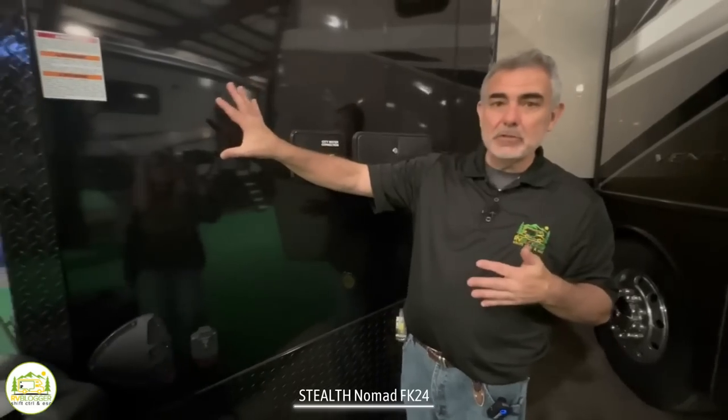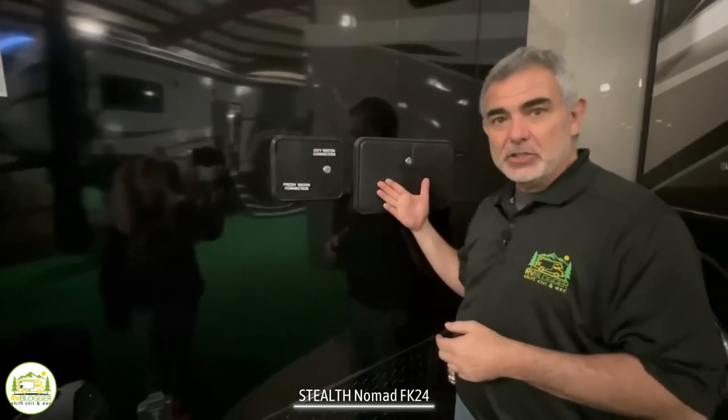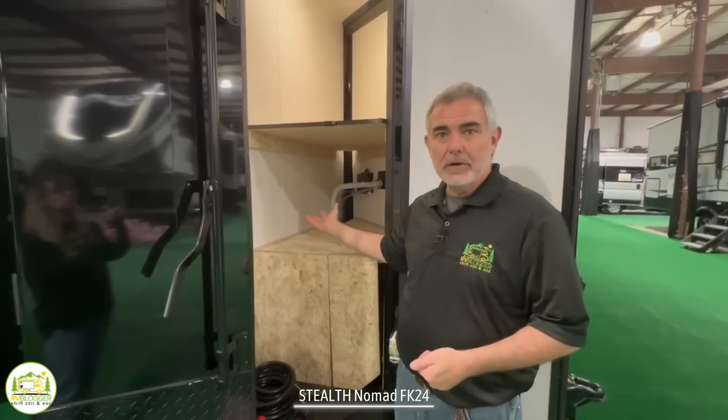At the very front of this toy hauler, it has a V-nose-type front, which is great for wind resistance and getting the best gas mileage. One nice feature is they do have an outside shower, so if you need to rinse off mud or dirt from ATVing, you can do that outside your camper. On the other side of the V-nose front is a door that leads to all of your exterior storage.